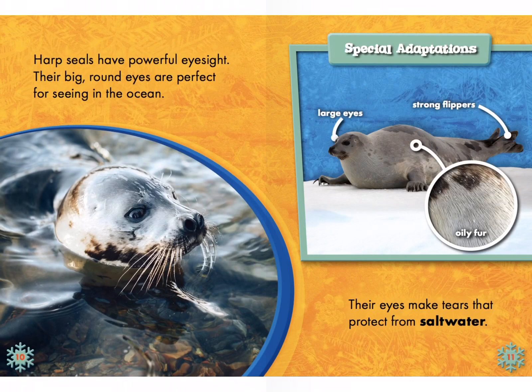Harp seals have powerful eyesight. Their big round eyes are perfect for seeing in the ocean. Special adaptations: large eyes, strong flippers, and oily fur. Their eyes make tears that protect from salt water. I'm noticing 'salt water' is bolded again — that means we find it in the glossary.